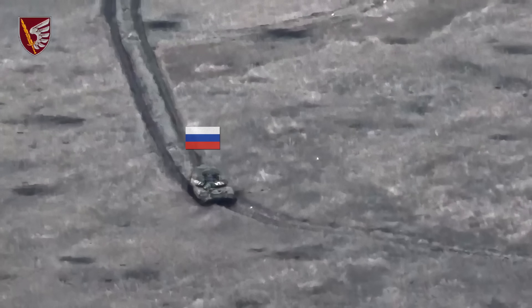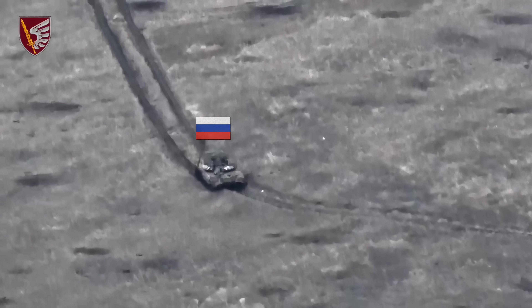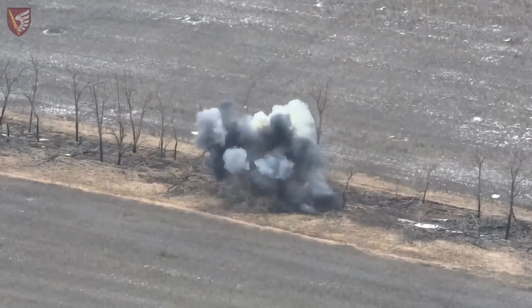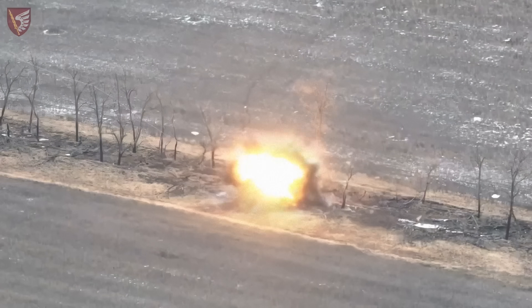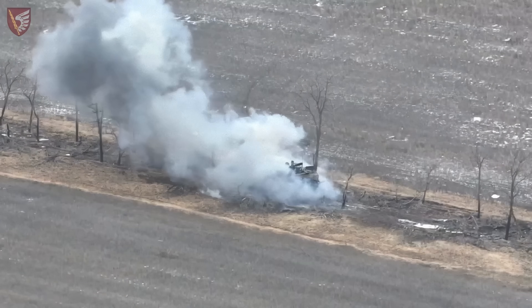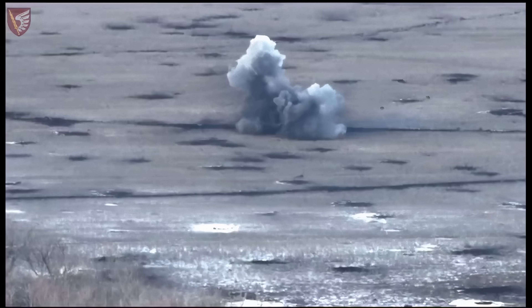This anti-tank missile system has demonstrated its ability to significantly reduce the effectiveness of Russian military equipment in combat. This armored vehicle was unfortunate enough to find itself in the crosshairs of a Javelin. Watch as the infantry fighting vehicle is struck in direct attack mode, where the missile follows a low trajectory to maximize its effectiveness by targeting the side or frontal projections of the vehicle.